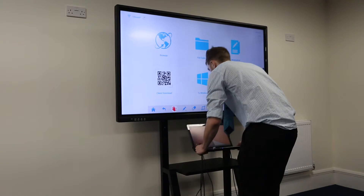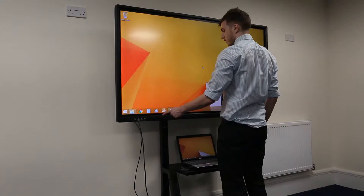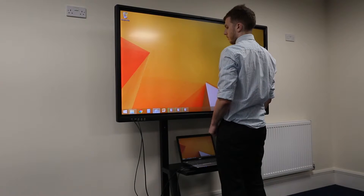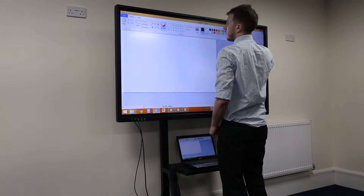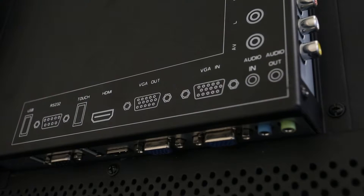As well as the internal PC, you can also quickly and conveniently connect your own laptop thanks to the easy access front ports for HDMI and USB. There are also a host of inputs at the rear of the screen for more permanent connections.